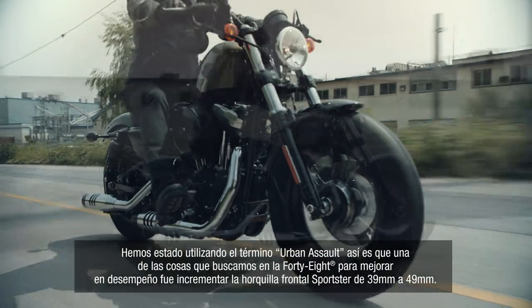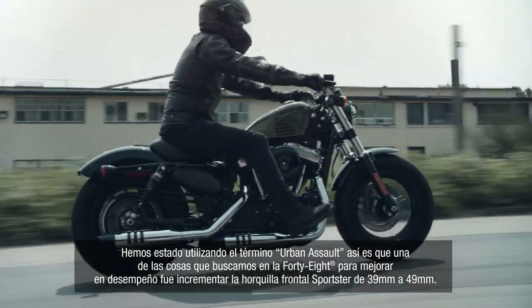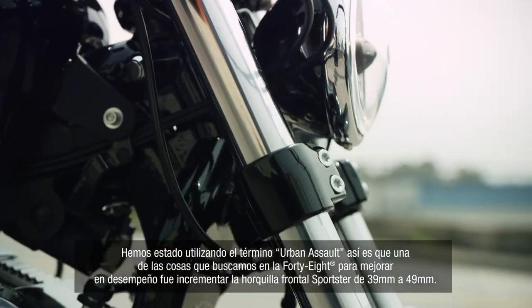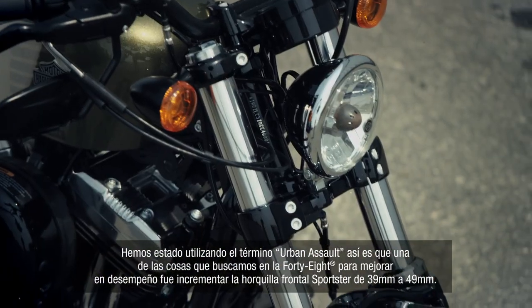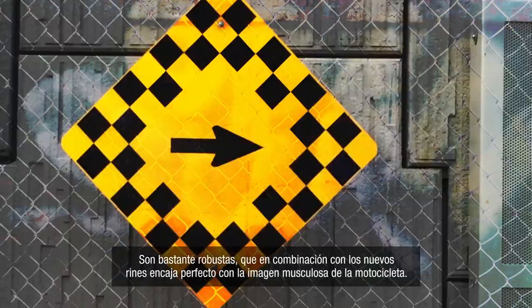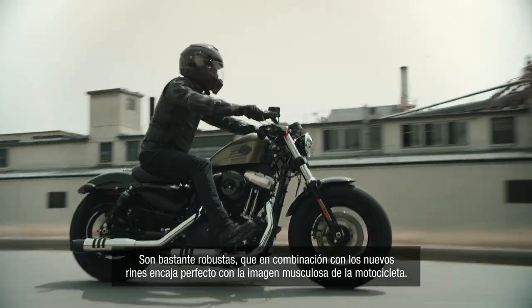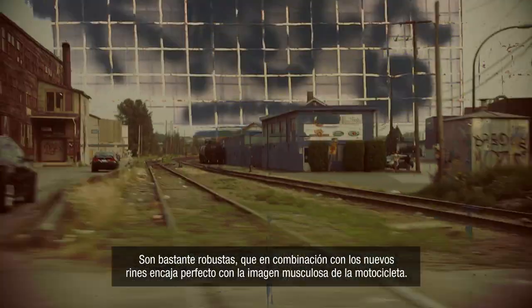One thing we went after with the 48 to give it a little bit more performance edge was the front end. We've gone up from today's Sportster forks at 39 millimeters to these 49 millimeter forks, and so they're really beefy. That, combined with the new cast wheels, really fits the muscular image of the bike.